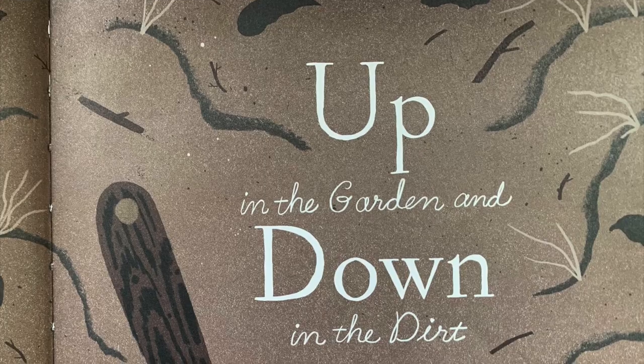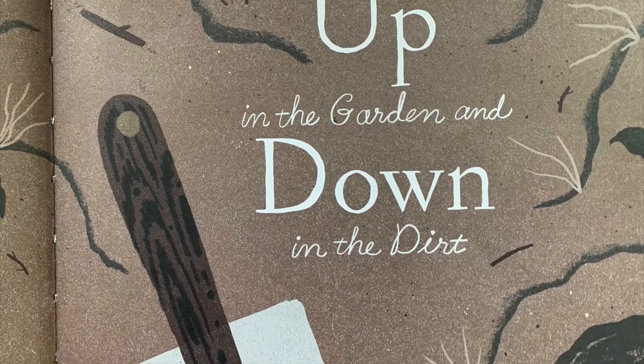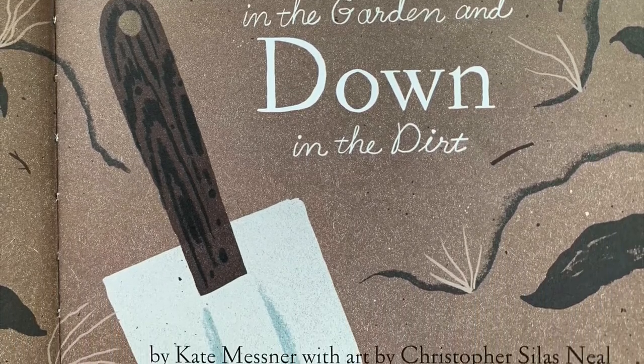There's so much to see in a garden, like all the plants and little sprouts, but there's a lot going on beneath the soil too that we don't normally see. Okay, let's dig right into this book and learn more. Up in the Garden and Down in the Dirt, written by Kate Messner, with art by Christopher Silas Neal.